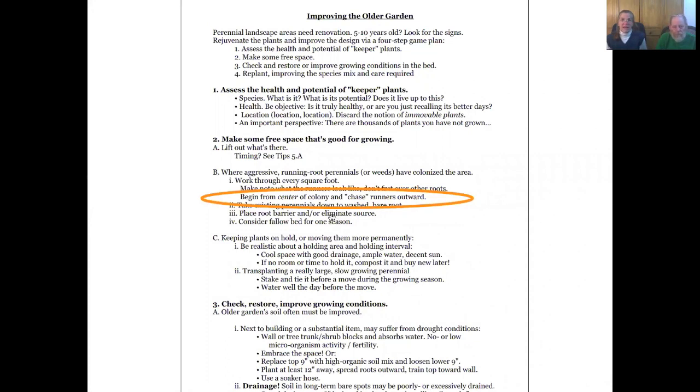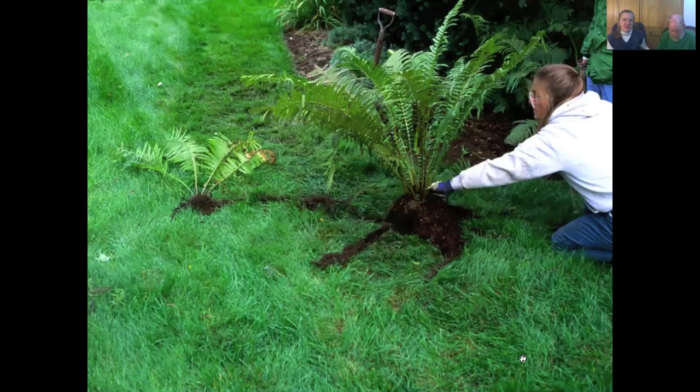If you've got just a couple of areas in the garden — not the whole garden full of weeds, just an area where something is a little on the wild side — then go to the center of that colony and chase the runners outward. Don't start at the outside edge, because you will miss the runners that haven't popped up yet. Go to where I'm holding the big ostrich fern, cut through the middle of the ferns, and chase outward from there — you'll have much more success.